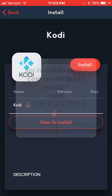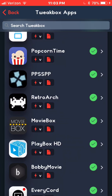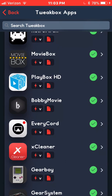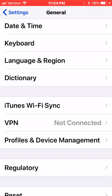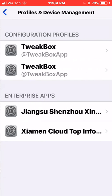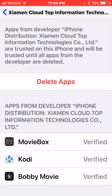I'm not going to install it because I've already got it installed, but you'll hit Install. Then go back, find MovieBox, click on that one — that's another great one, install that one as well. And Bobby Movie — that's another great movie app. After you get them downloaded, go back to Settings, General, Profile and Device Management, then click on the XA Man and verify all of your apps.